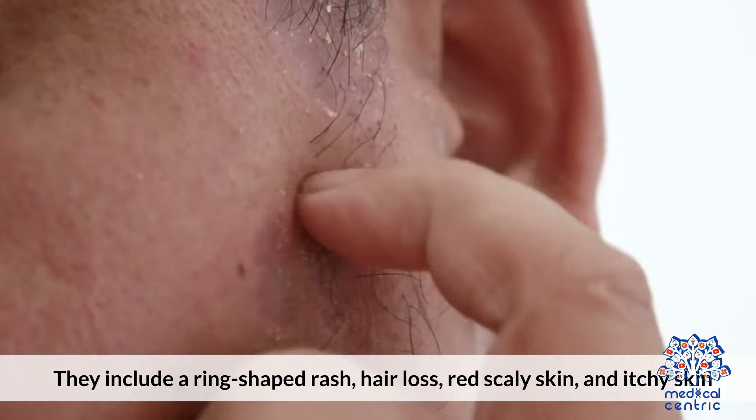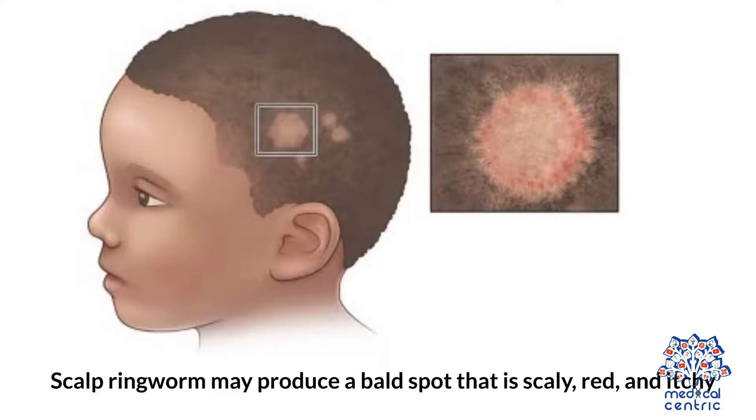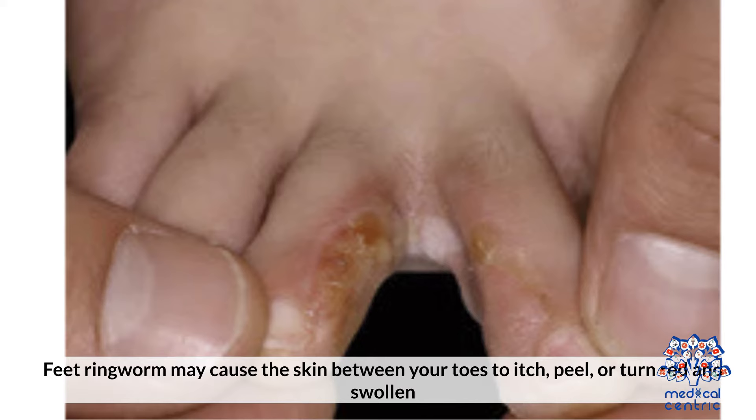Symptoms also vary based on where the ringworm is located on your body. For instance, scalp ringworm may produce a bald spot that is scaly, red, and itchy. Feet ringworm may cause the skin between your toes to itch, peel, or turn red and swollen.